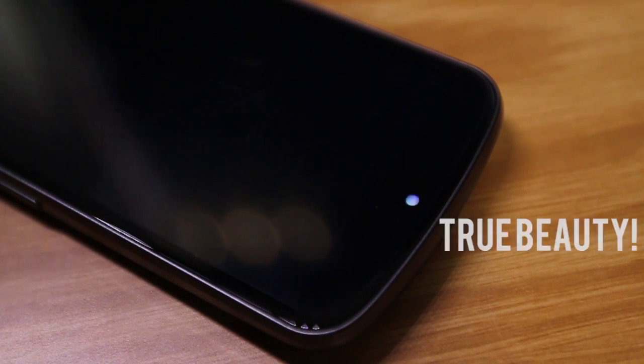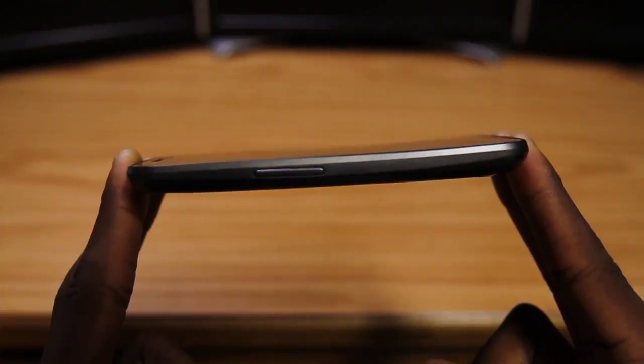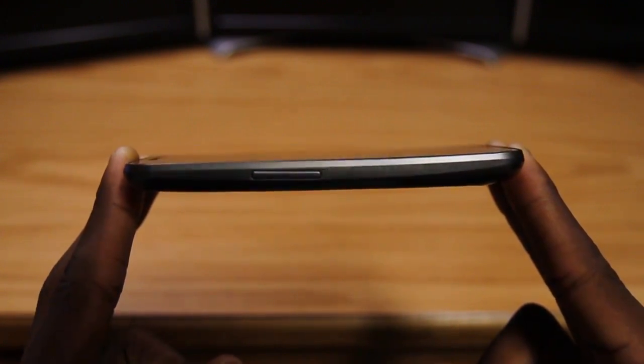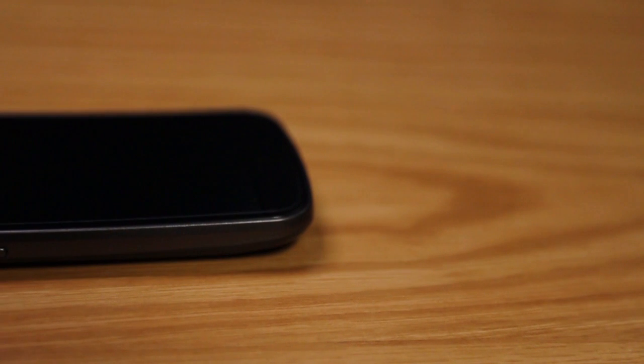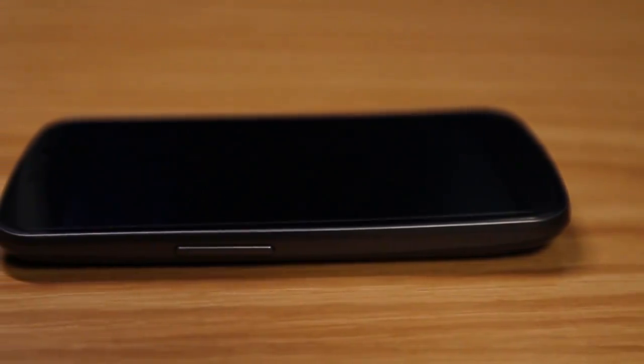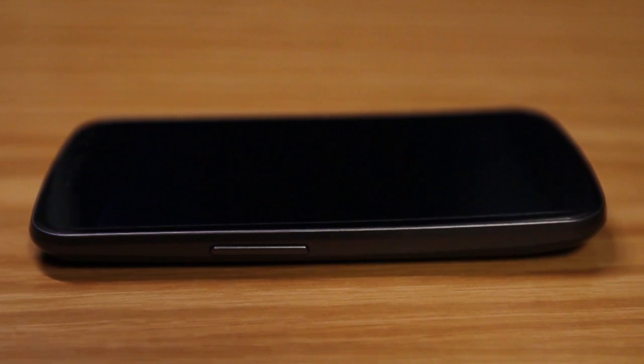If you'd like to see any other parts of the Galaxy Nexus highlighted before my full review — which will likely come after I've thoroughly tested the phone — let me know. But this has been the whole screen experience, so I hope you enjoyed it. Give me a thumbs up if you feel awesome. This has been MKBHD. Thank you for watching and I'll talk to you guys in the next one. Peace.